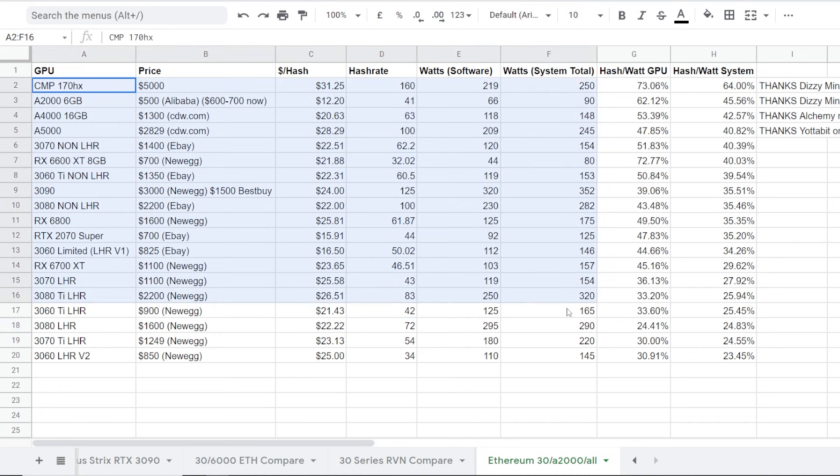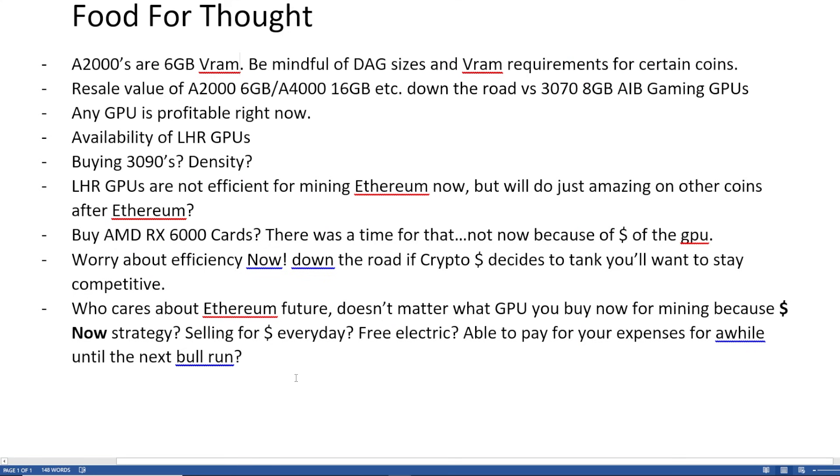In terms of breaking even on your GPUs within that timeframe, that begs the question. I think a lot of people are buying GPUs for Ethereum at this moment and maybe thinking about the future. For the rest of the video, I just want to give some food for thought regarding Ethereum and all that kind of stuff.